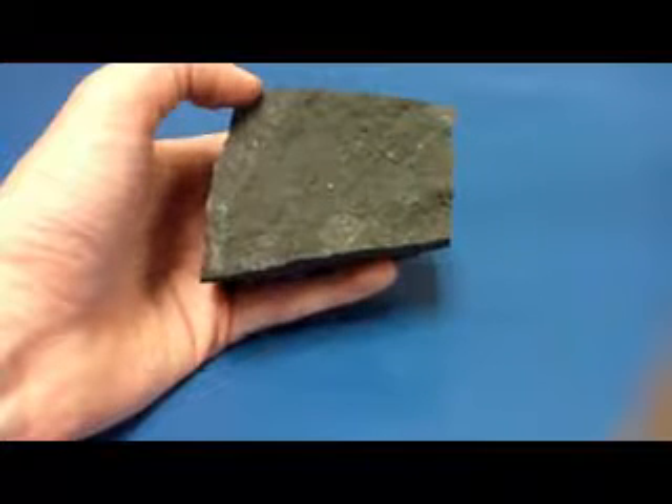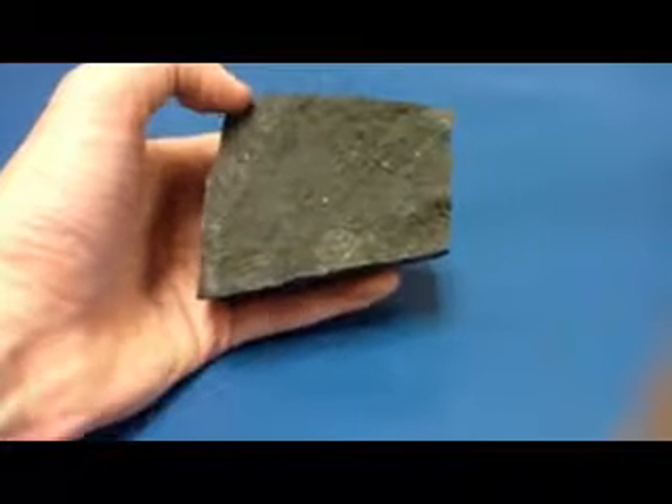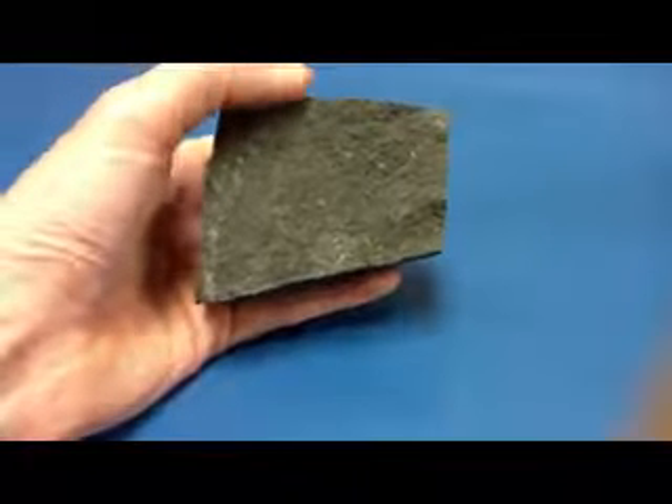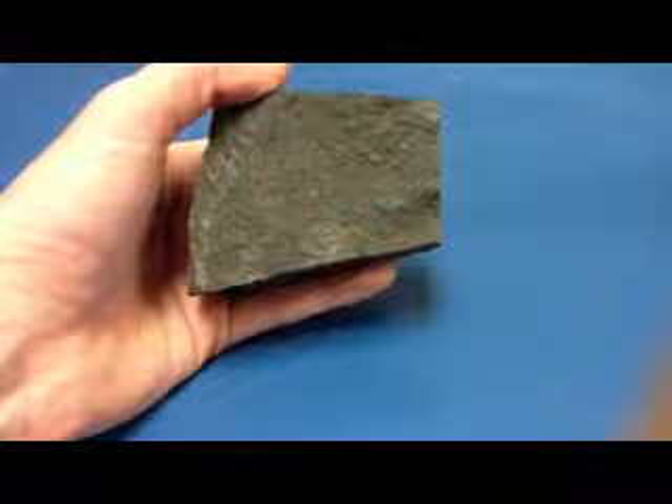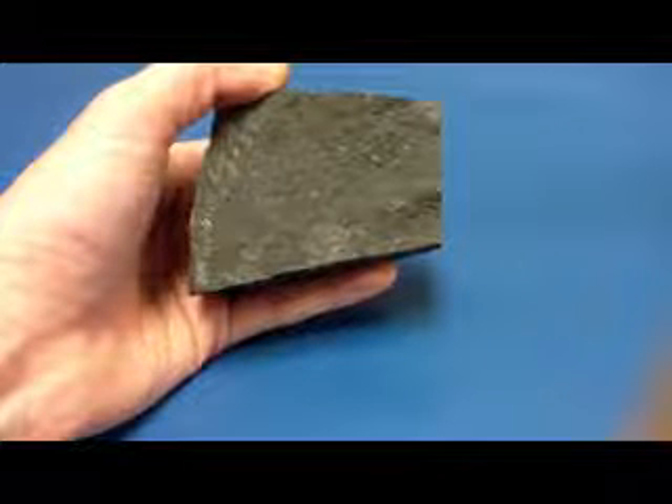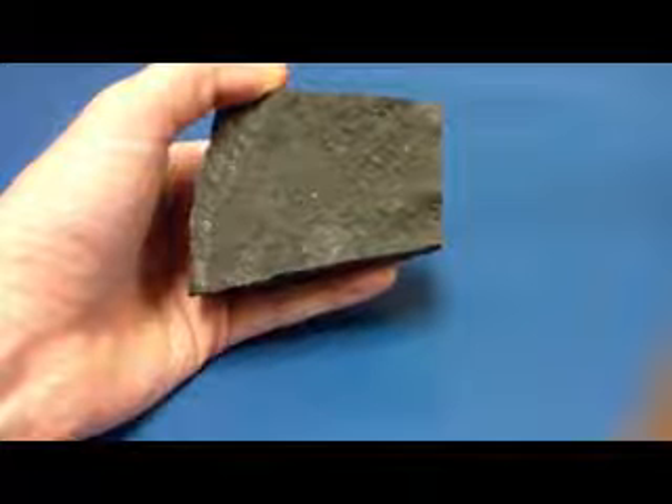Given its dark color, we know that basalt comes from the mafic end of magma compositions, meaning it has minerals such as olivine, augite — which we also call pyroxene — and hornblende, which we also have been calling amphibole.